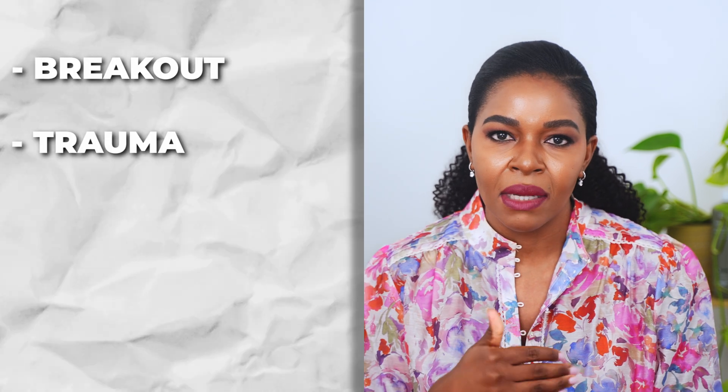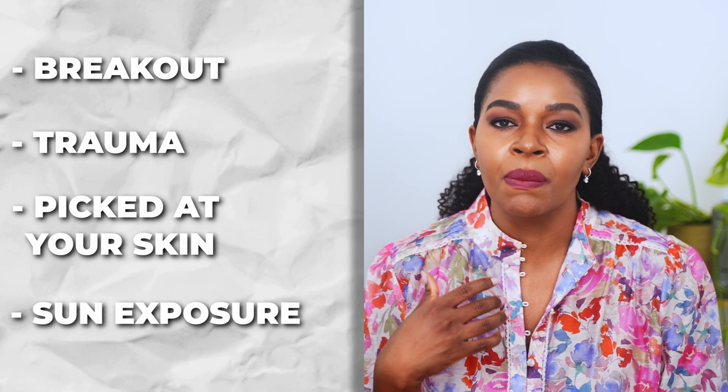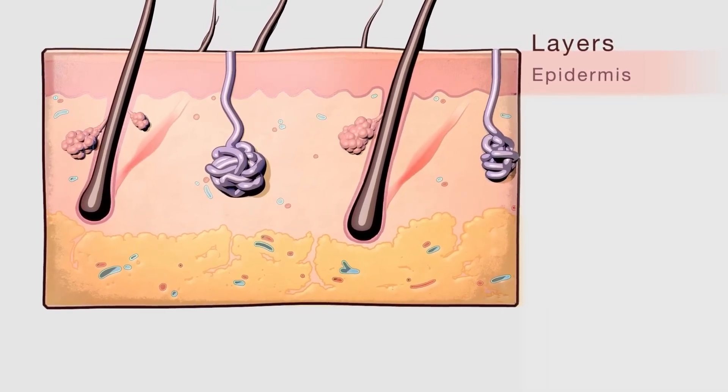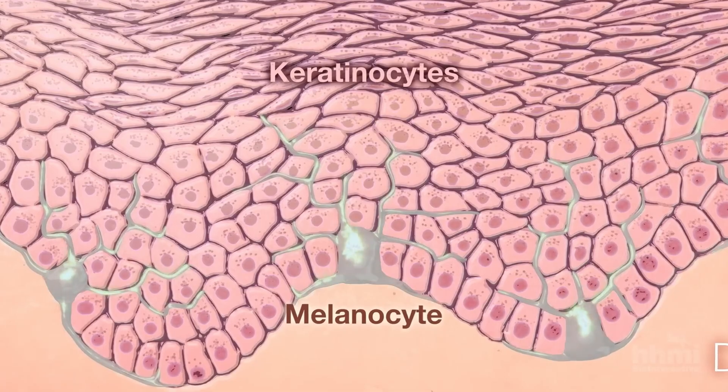Hyperpigmentation is your skin reacting to something — it will try to protect itself by making more pigmentation. That's why you see it show up after a breakout or some kind of trauma to the skin. At the bottom of your top layer of skin is what we call the epidermis. This is where the melanocytes are found — these are your pigment cells. When they get triggered, they make more melanin, and that extra pigment rises to the surface, causing dark patches or uneven skin tone.